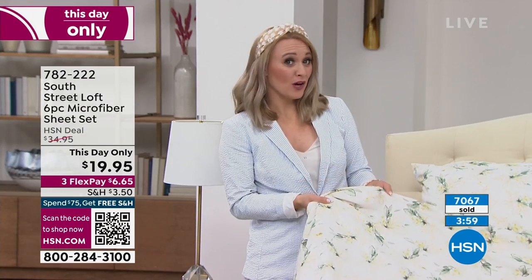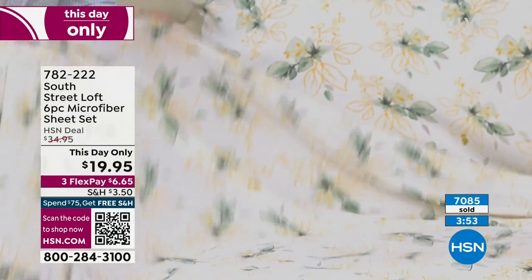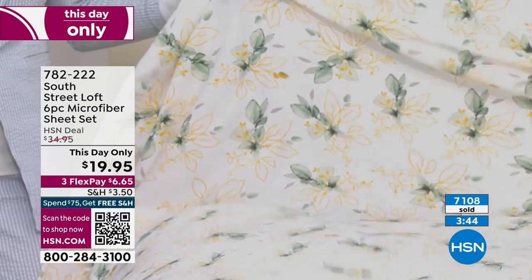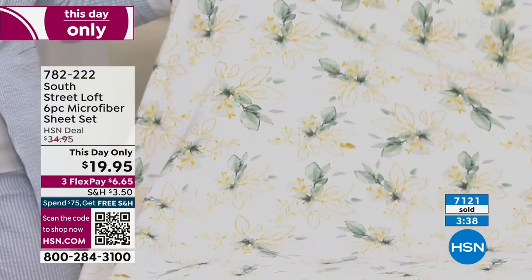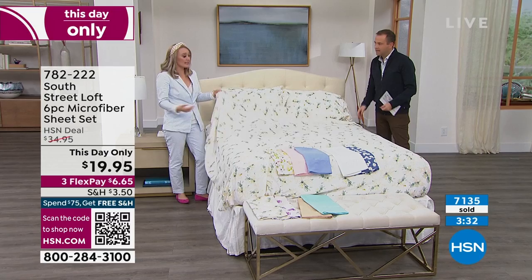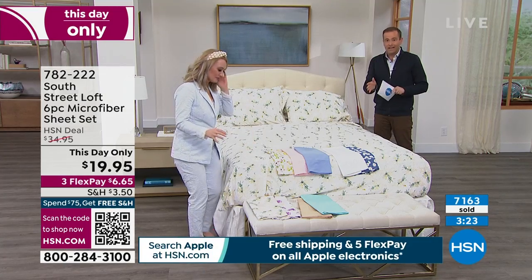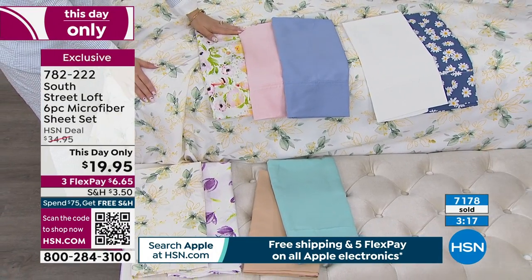If you have anyone learning to do laundry, this is a great day to get them some sheets to learn on. Anyone in the dormitories — that Twin XL size is very unique. If you have a split king bed, you can now have personality with your split king bed as well. Can we go over the colors one last time before we wrap this up? Last chance, last presentation. The price is about to go back to $35.